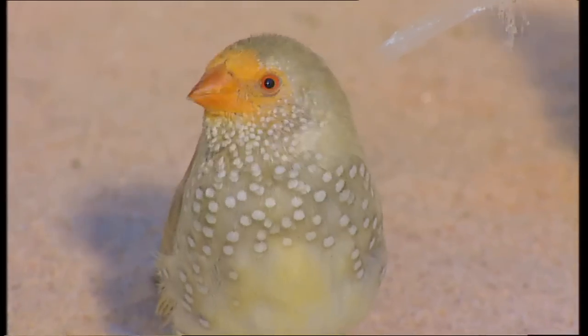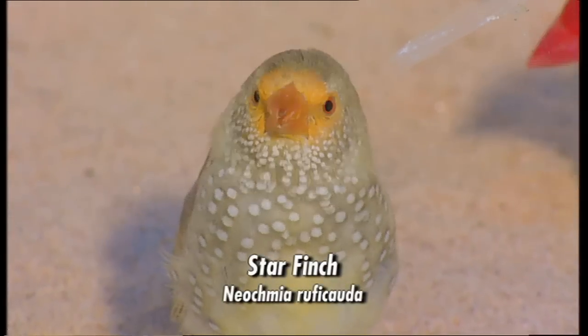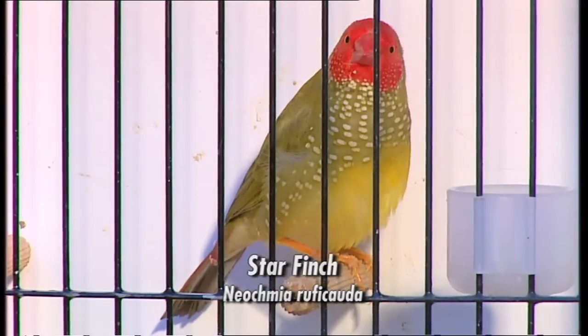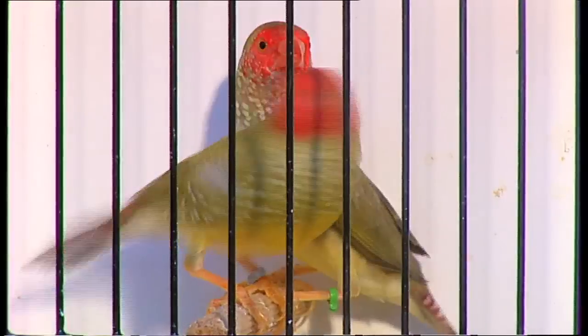And you have things like star finches, and some of those really are stars — they're very, very beautiful birds. In my view, they're as good as they get as far as quality goes for star finches. It's an eternal favourite with Australian finch keepers to have a pair of stars.